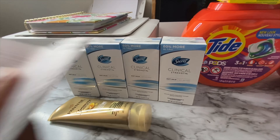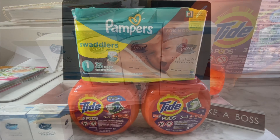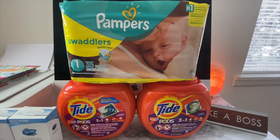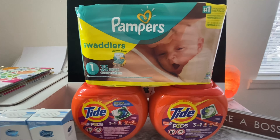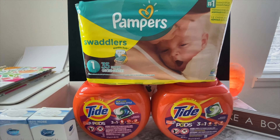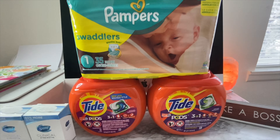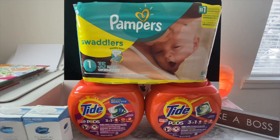That is the first transaction. Now for my second transaction, the only things I got are these two Tide pods and these Pampers Swaddlers. Just by getting these three items you will reach $30 before coupon, so you will receive the $10 in bonus cash.